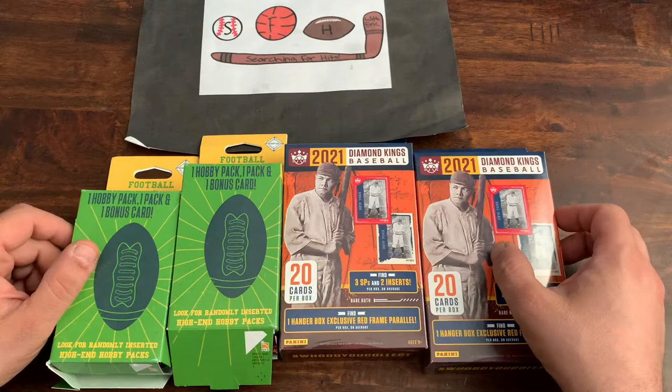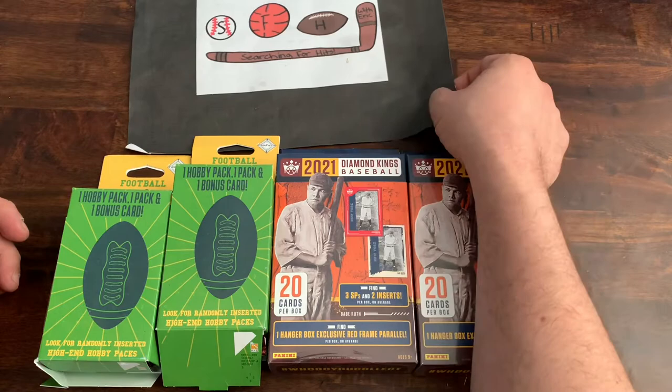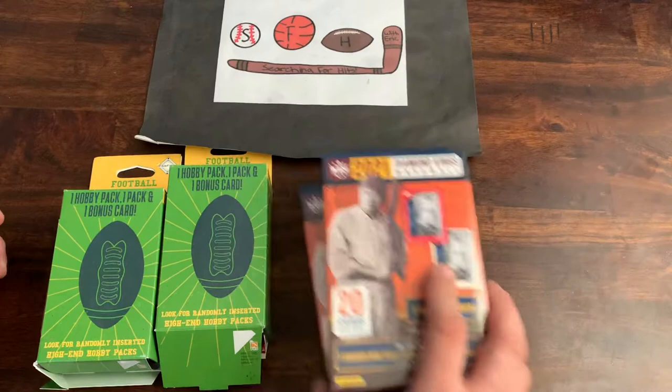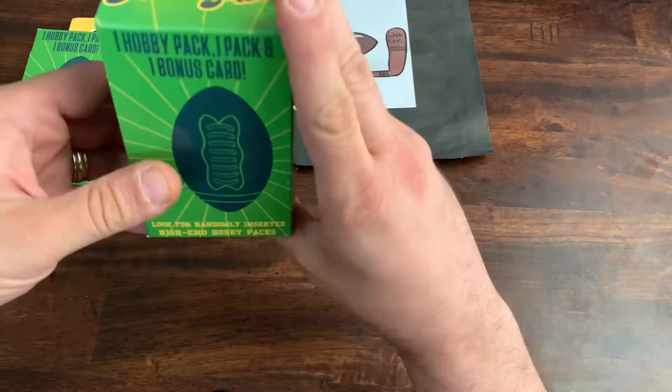We'll open these up and see what we can find. If you haven't subscribed, please make sure you do so. Hit that like button, help get word out about the channel, grow the channel a bit, and leave me a comment — let me know what you think. Again, this is Searching for Hits with Eric. We'll start off with the NFL Prime Packs and then go into the Diamond Kings. Should be a relatively short video. We got some sleeves here as we look for hits, and away we go.